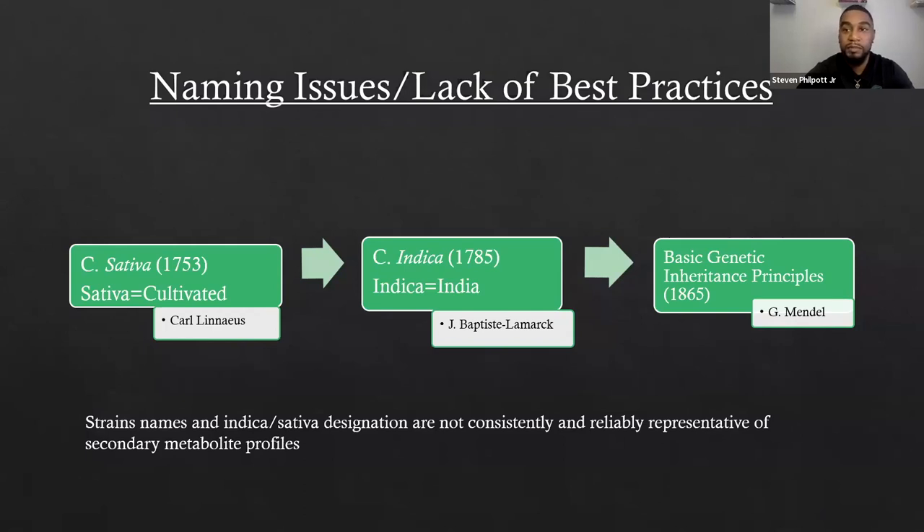Sometimes there would be little to no terpenes; sometimes the cannabinoids themselves would be vastly different. In retail settings, cultivars are classified as a sativa or an indica, and most of us know at this point that those terms don't necessarily correlate to the metabolites responsible for the effects those titles have claimed. The inheritance principles — the basic principles of genetics — weren't published until 1865, while Carl Linnaeus and John Baptiste Lamarck made the designations of indica and sativa way prior to that. So these terms are being used incorrectly in retail settings when it comes to describing the metabolites.